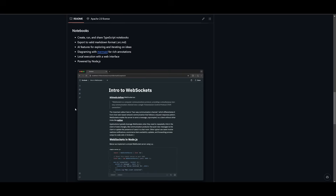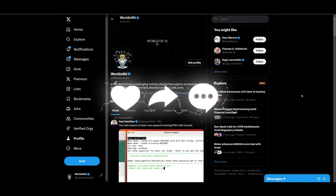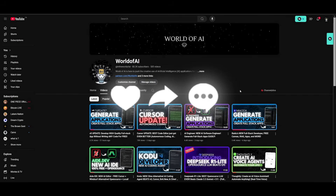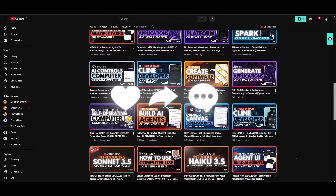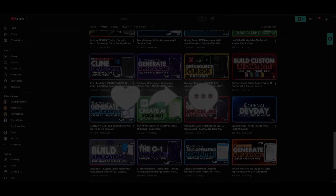Huge props to the developers — definitely check out their Twitter links in the description below. Make sure you follow me on Patreon to stay up to date, follow on Twitter for the latest AI news, subscribe, turn on the notification bell, like this video, and check out previous videos. Have an amazing day, spread positivity, and I'll see you guys soon — peace out!